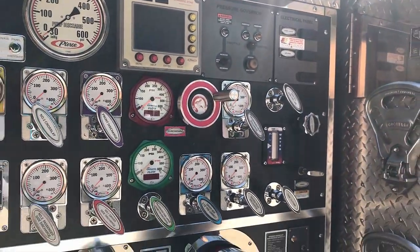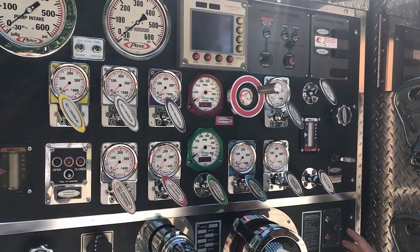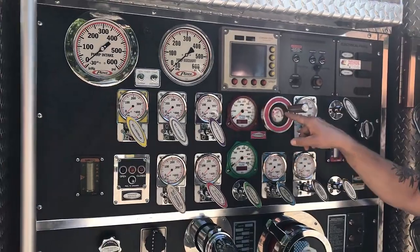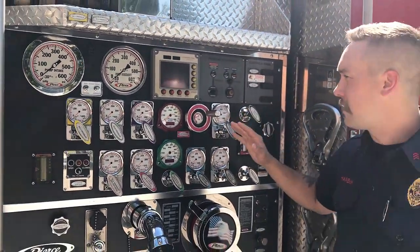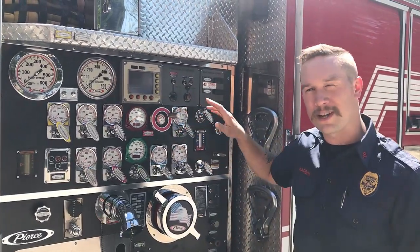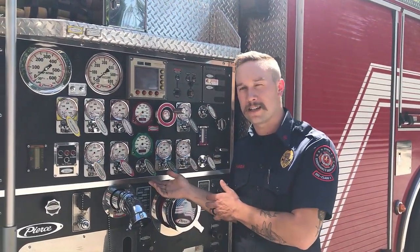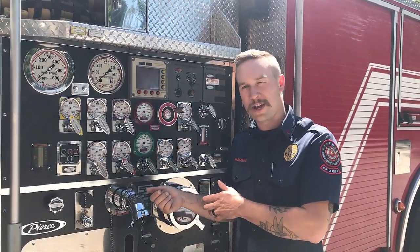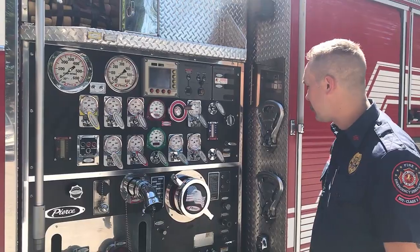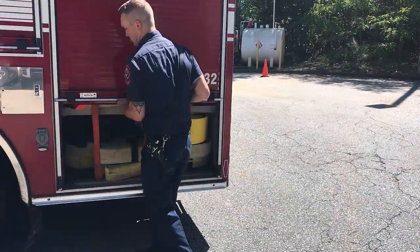There's a lot of math involved in what we do. When you want to drive this, you have to memorize what all these gauges do, what all these numbers mean, and you have to balance the math out. You have to make sure things add up right so you're not running out of water, and not over-pressurizing a line that might knock somebody back and hurt them. That's how we manage how much water is coming out of this stuff.